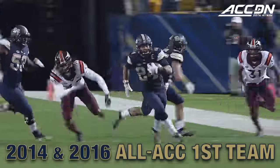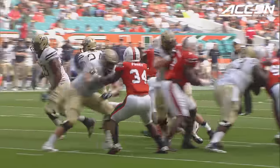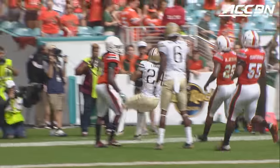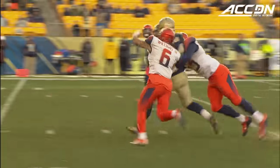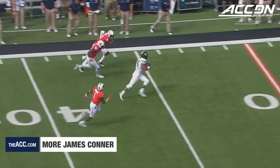In the third quarter, James Connor gets the carry, and Connor down the sideline. Connor round the corner to the end zone. Through the left side, Connor makes the move. Down the field they go, James Connor.